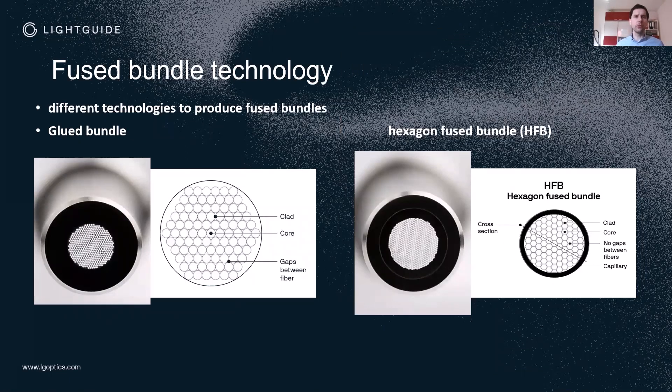I want to go a little deeper into our bundle technology and especially the fused bundle technology. When you need a large core cross-section and good flexibility, it is very likely you will use a bundle instead of a single fiber. Of course there are single fibers with up to two millimeter diameter, but they are really stiff and you cannot bend them, which is why there are different technologies for bundling.